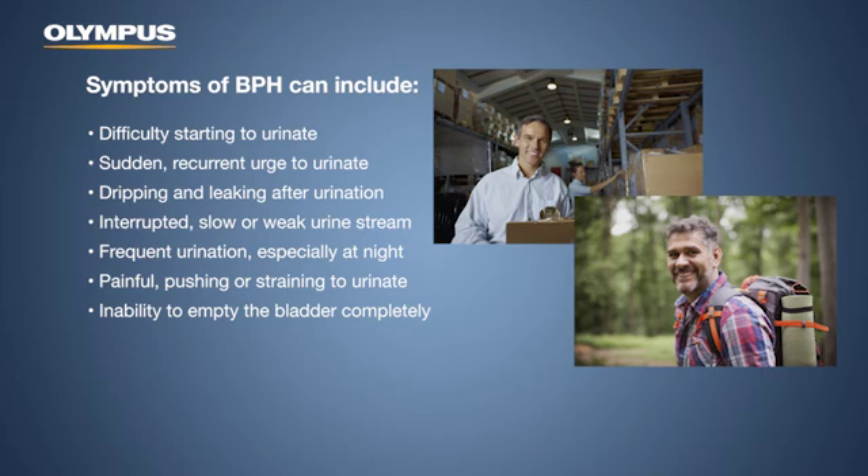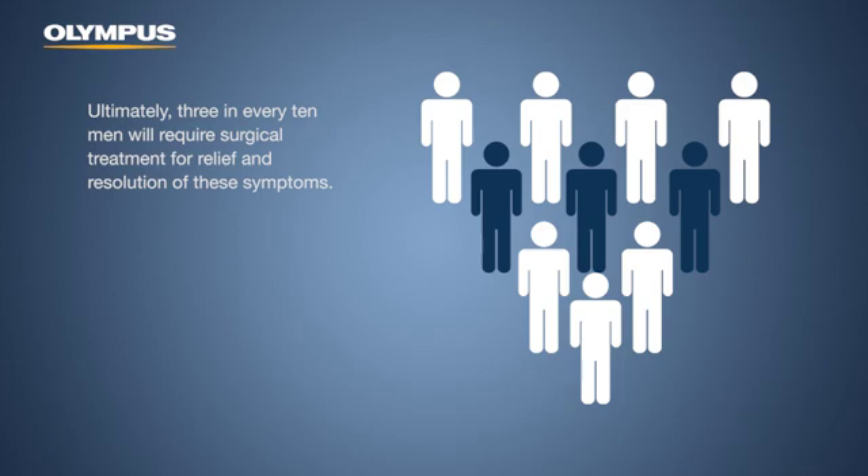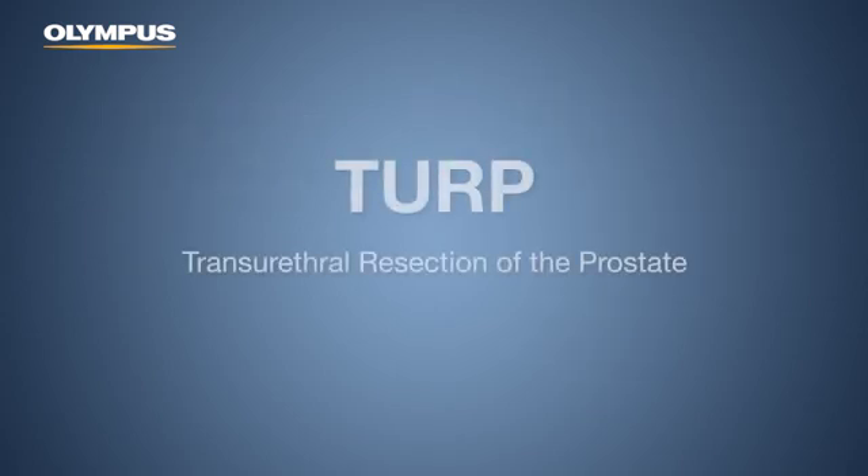Additional symptoms include frequent urination especially at night, painful pushing or straining to urinate, and inability to empty the bladder completely. Ultimately, three in every ten men will require surgical treatment for relief and resolution of these symptoms. The most common surgical option is called TURP, which stands for transurethral resection of the prostate.